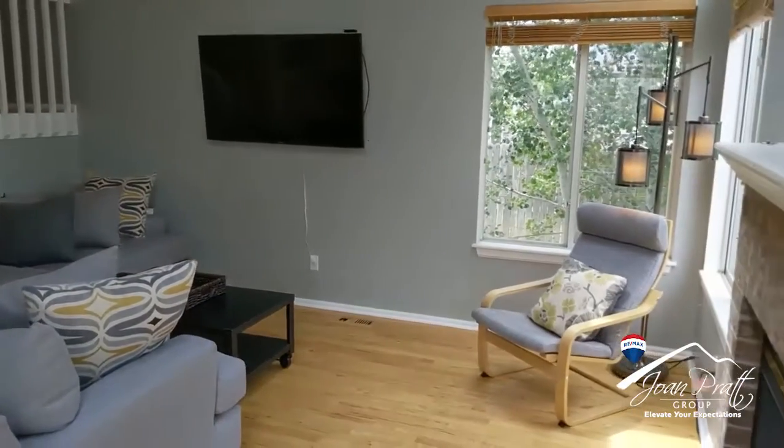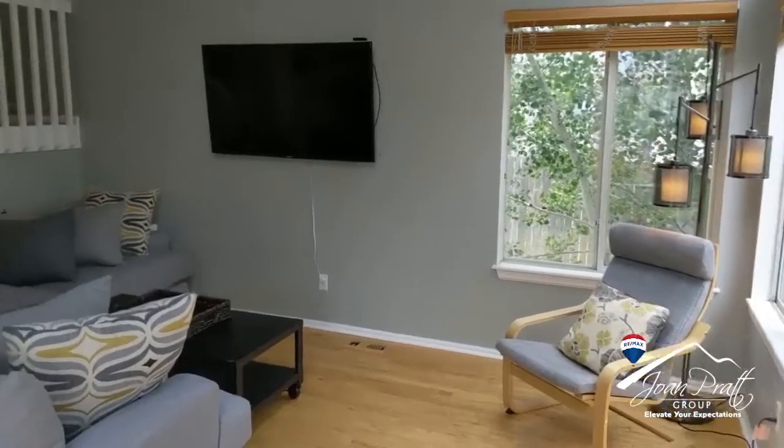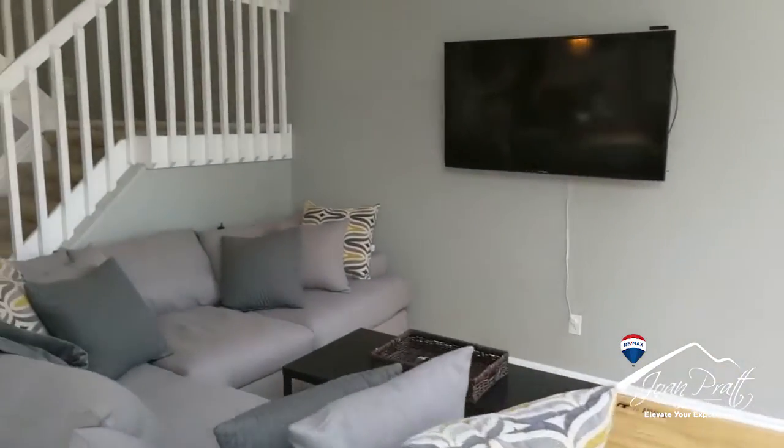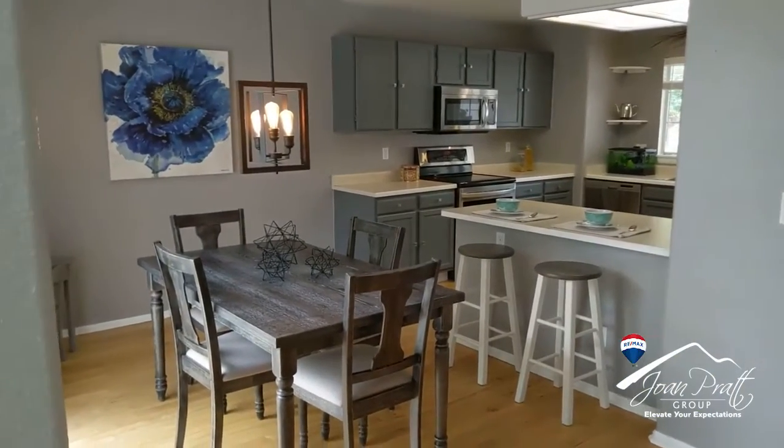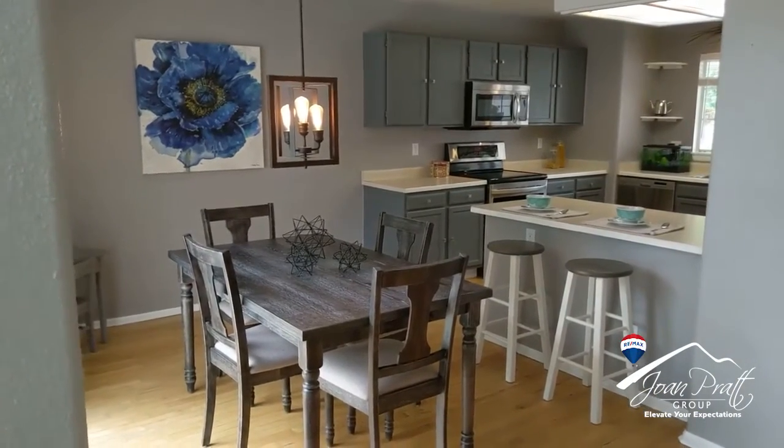We also have this pretty fireplace to warm up on cool winter nights. Come take a look at this kitchen — it is really nice. We have newer stainless steel appliances and obviously gray cabinets.